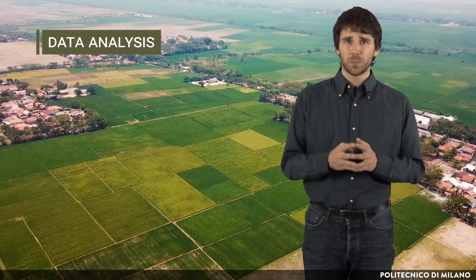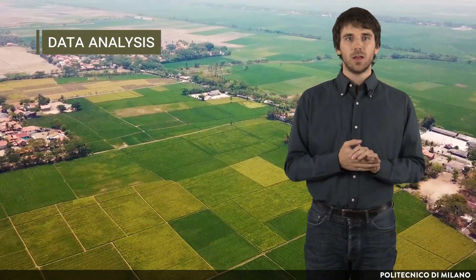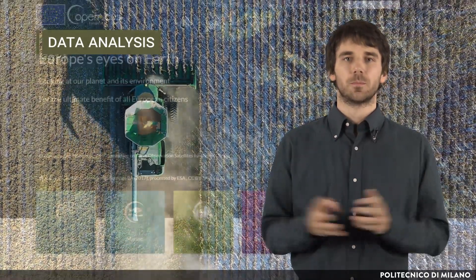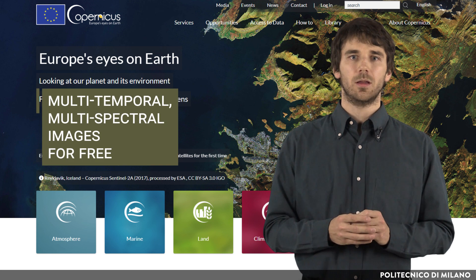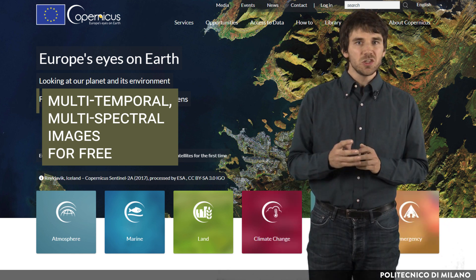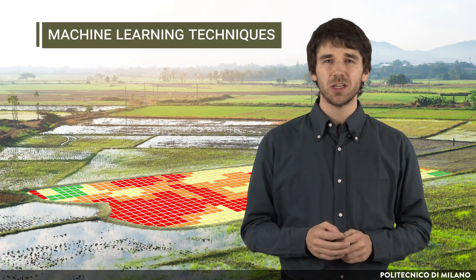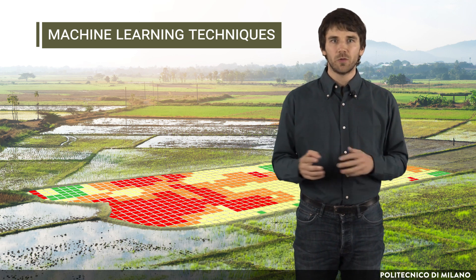Data analysis solutions for crop classification and crop health monitoring, based on data collected through satellite imagery, are also relevant for modern precision agriculture. Images collected from satellites and from aerial vehicles can be cheap to totally free to get. For example, the Copernicus programme provides multi-temporal, multi-spectral images for free, with a temporal resolution of 10 days at the equator. The images are available from 13 spectral bands, with spatial resolution ranging between 60, 20 and 10 meters. Algorithms can be trained using machine learning techniques to classify the land coverage, identifying which area is covered by which type of crop.